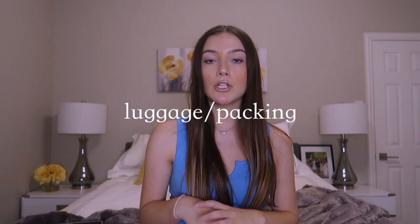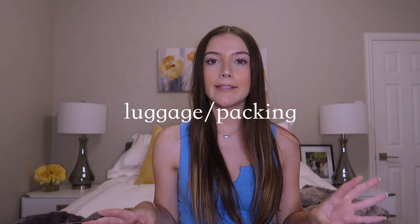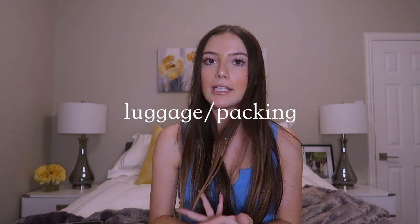I just gotta catch my breath. That is what I'm sharing with you all today, so I'm super excited and let's get into it. First up, I'm gonna show you all the luggage that I got and then a couple of things that are travel-related.